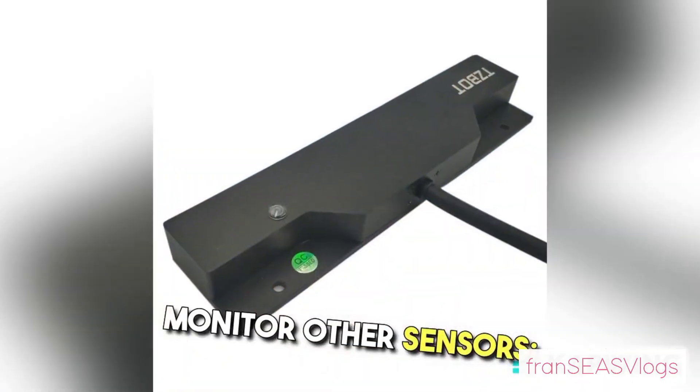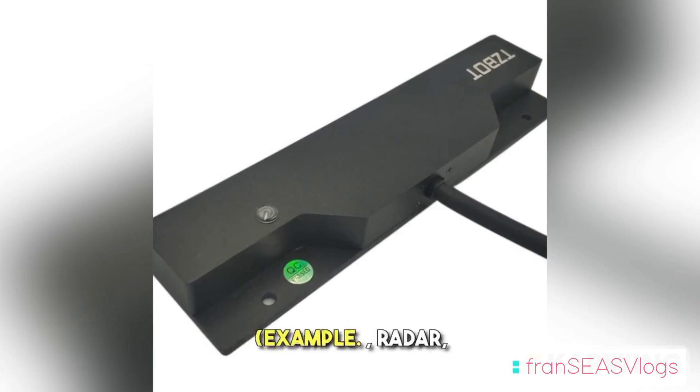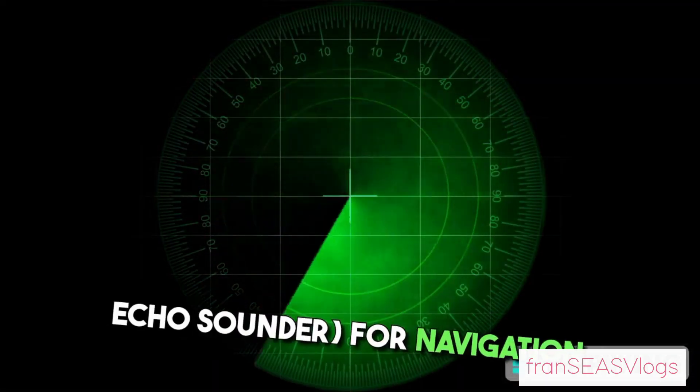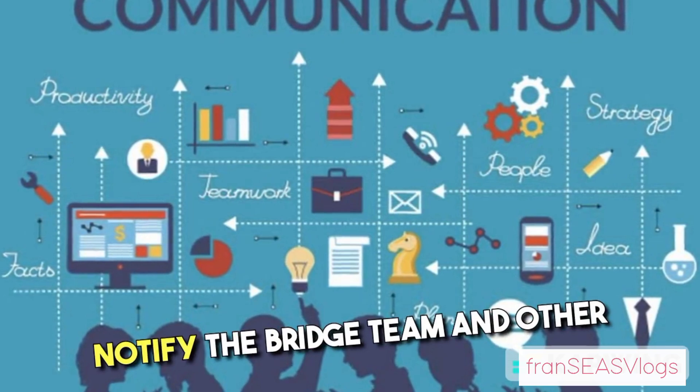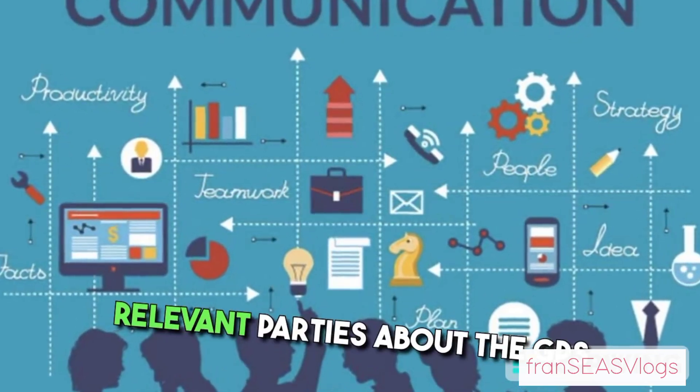Monitor other sensors: utilize other equipment such as radar and echo sounder for navigation. Communicate: notify the bridge team and other relevant parties about the GPS failure.